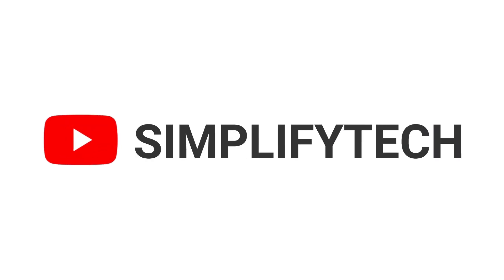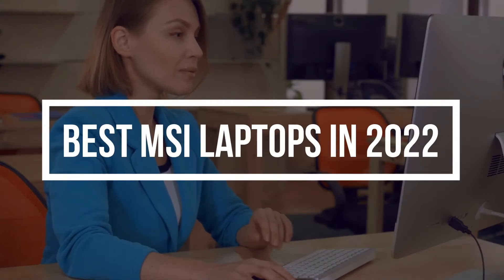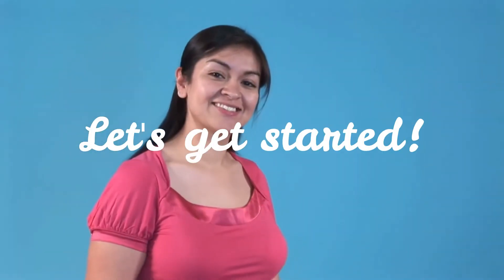Hello and welcome to Simplify Tech. I hope you are having a great day so far. In today's video, we are going to show you some of the best MSI laptops you can buy in 2022. So without wasting any time, let's get started.